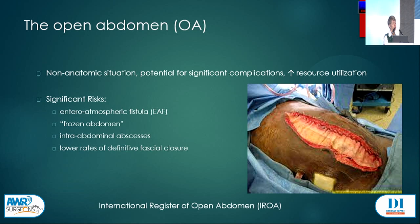It carries quite a lot of risks — we know about these complications. We have the problem of fistulas, the problem of frozen abdomen, lots of problems with sepsis, intra-abdominal abscesses. But of course we're interested in the fascial closure as hernia surgeons, and this is a real problem for us — not because it gives us interesting work, but because it's not good for the patient.